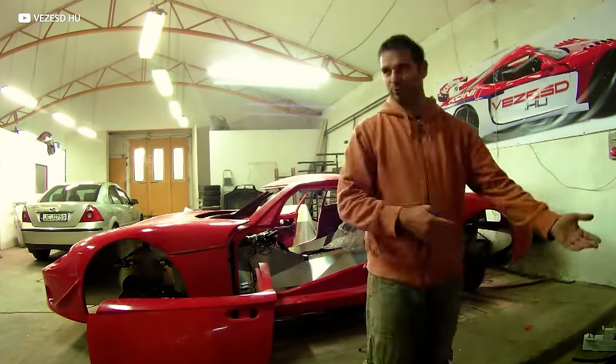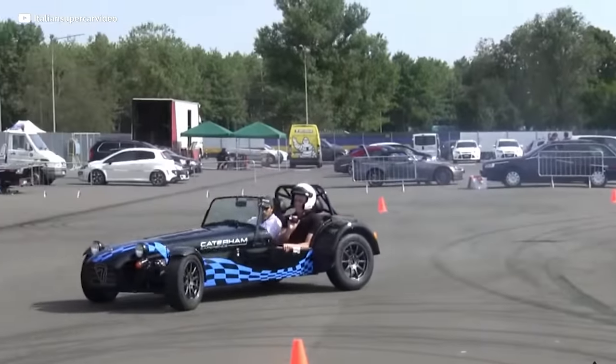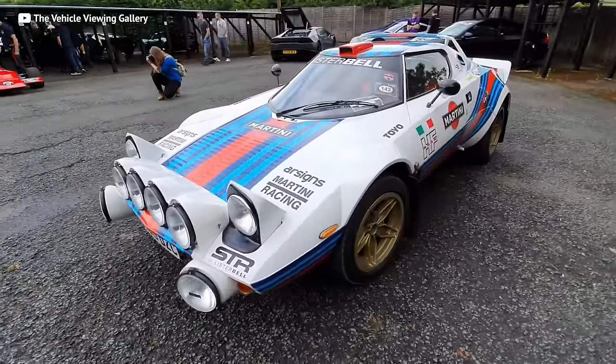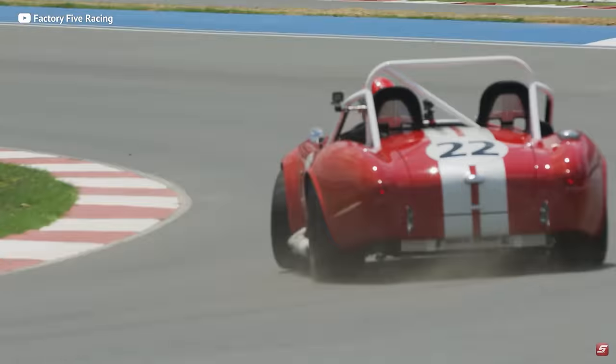Do you love working on cars? How about building one? A kit car is essentially a DIY garage project for the petrol head looking for cheap, engaging performance. And the best part is you get to build it. Whether you seek an ultra-rare replica, classic hot rod, or track-focused monster, there's a kit out there for you.